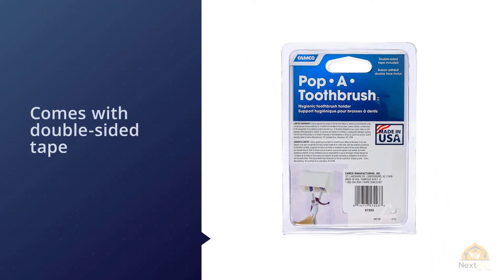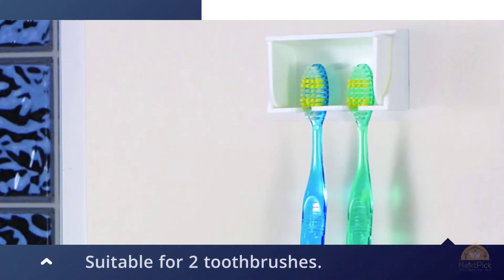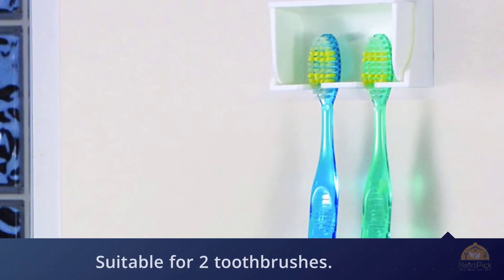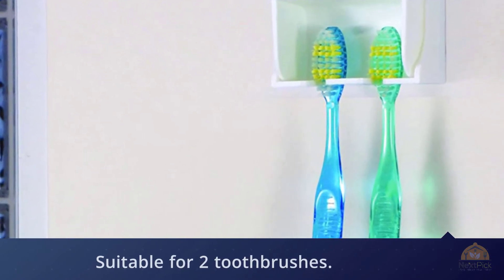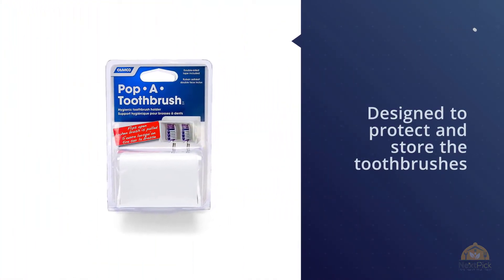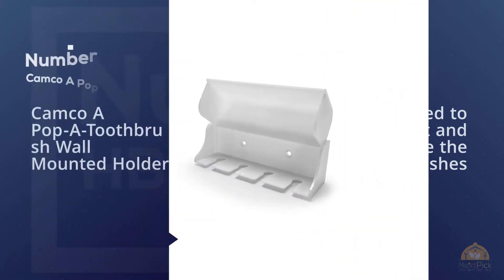Unfortunately this holder is only suitable for two toothbrushes. The Camco RV White Pop-A-Toothbrush is designed to protect and store toothbrushes with an easily installed holder that guards against dust and germs. Its cover opens automatically when the toothbrush is pulled forward, is vented for quick drying, and features double-sided tape for permanent mounting.